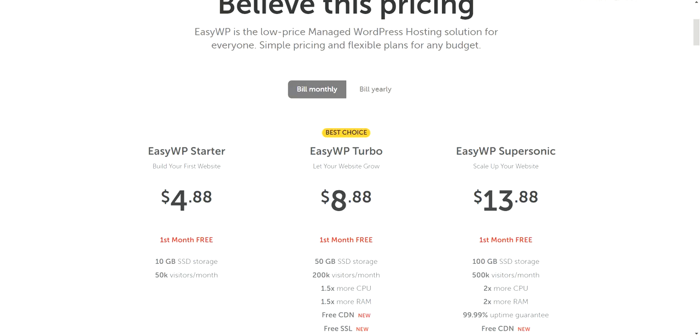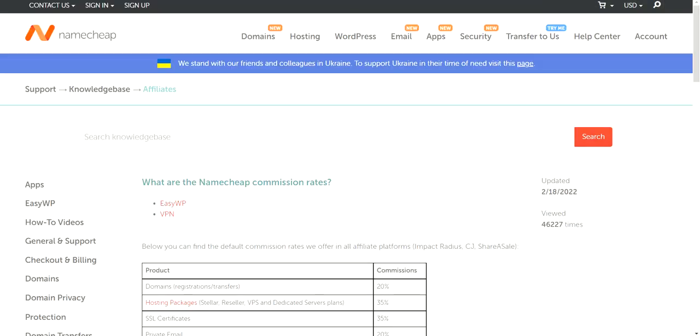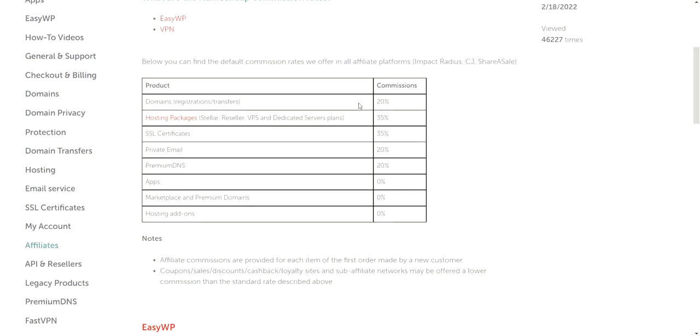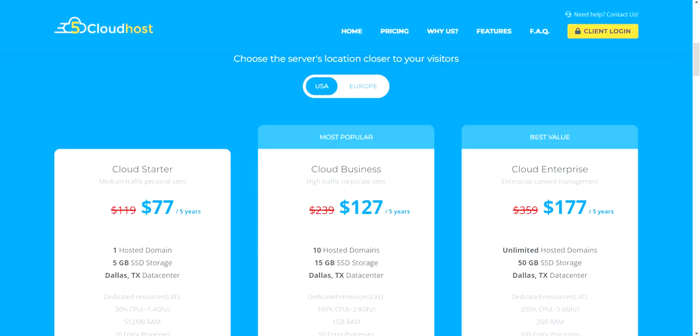I tried the same thing with Namecheap — they basically blew me off, sent me some documents, and didn't really care. The reason why so many people on YouTube rave about Namecheap is simple: it's money. Their affiliate commission rate is 20% for domain referrals and 35% for hosting packages. So 35% of the price goes to the affiliate. With Five Cloud Hosting, it's maybe $10 or $20 once off. Everything else goes back into the product and the service — that's why they give you so much bang for your buck.